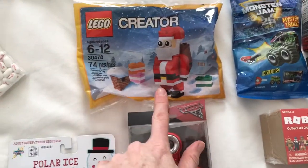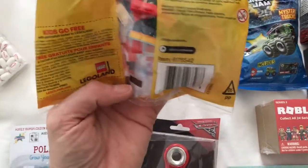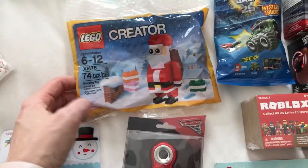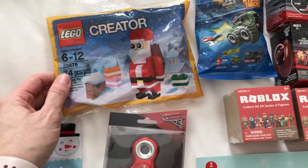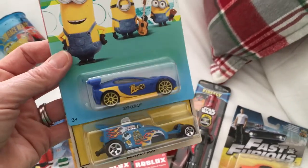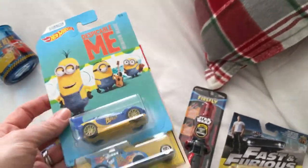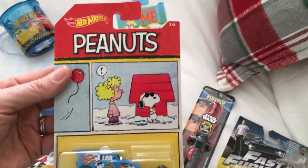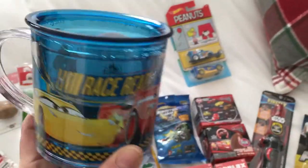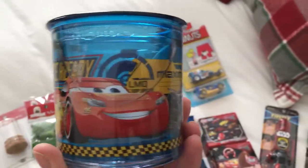This I got for $3 something at Target — you could get it free if you bought a Lego set, I think you had to spend $50, but you could also buy it separately, so I just bought it. These were also from Kroger's because my son loves Hot Wheels. I got the Despicable Me one and then the Hot Wheels Peanuts Joe Cool — I thought it was cute.